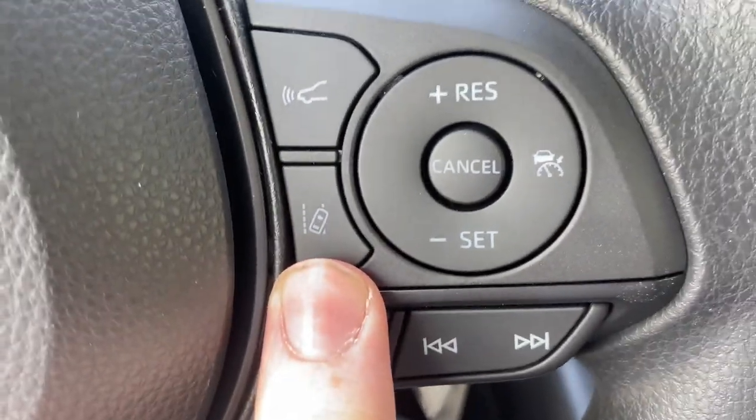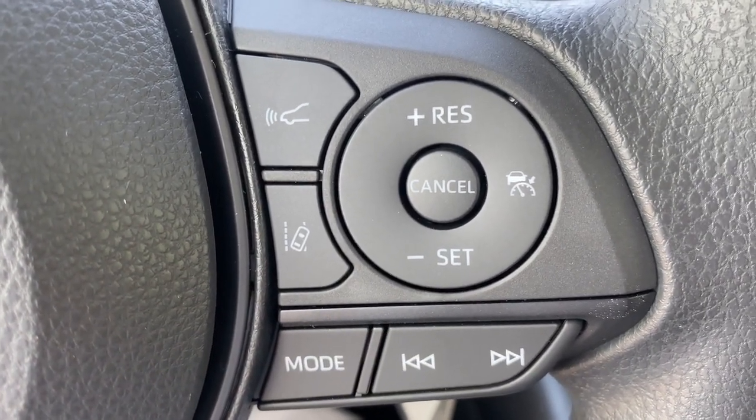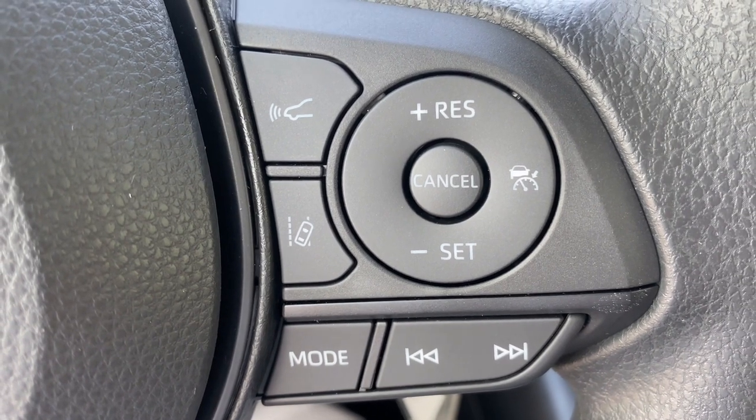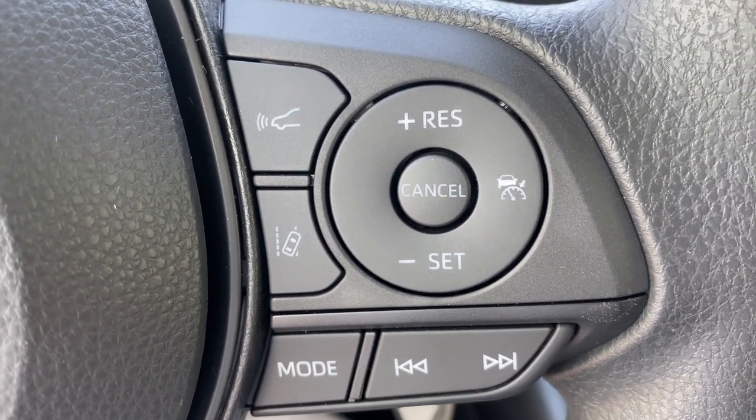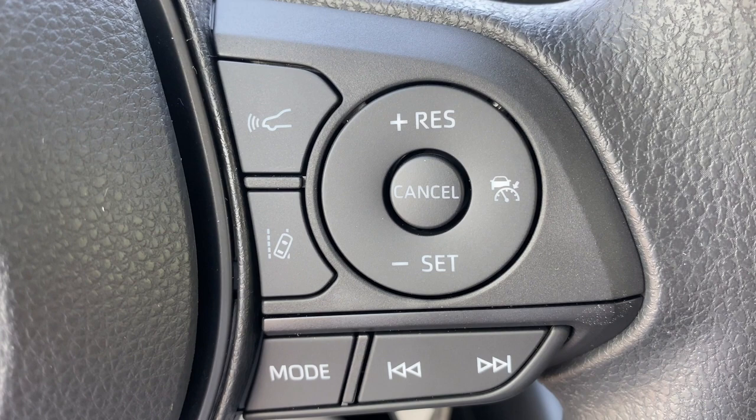Right here is the button to activate or deactivate lane departure assist. It is designed to keep you in your lane. If you are going over 32 miles per hour and there are visible white or yellow lines, it'll keep you in your lane and give you an audio or visual cue when you exit your lane.